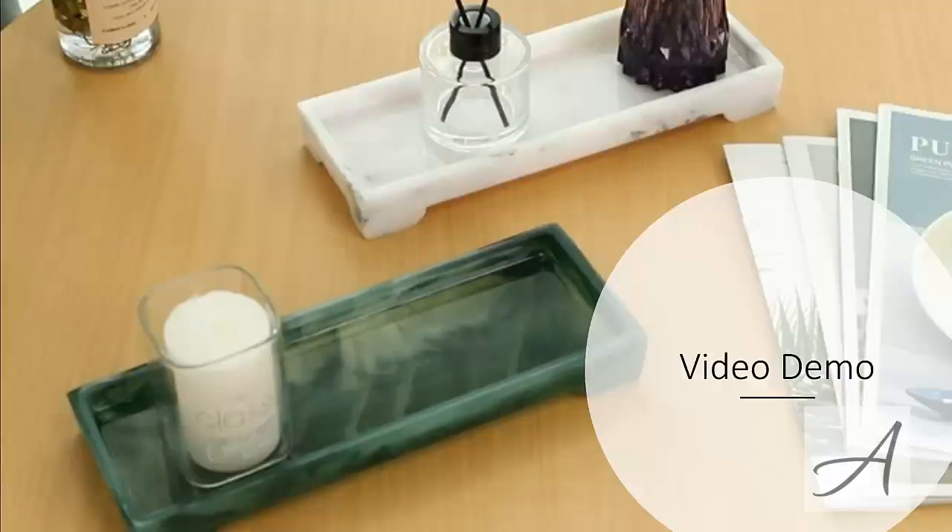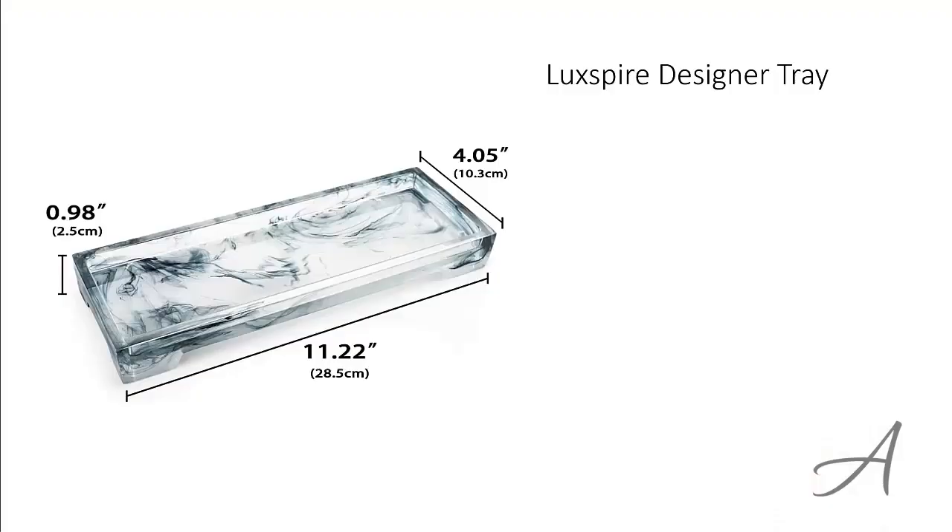Also in this video, you'll get a quick look at how elegant this tray is. The one that made our list is the Luxspire Designer Tray.